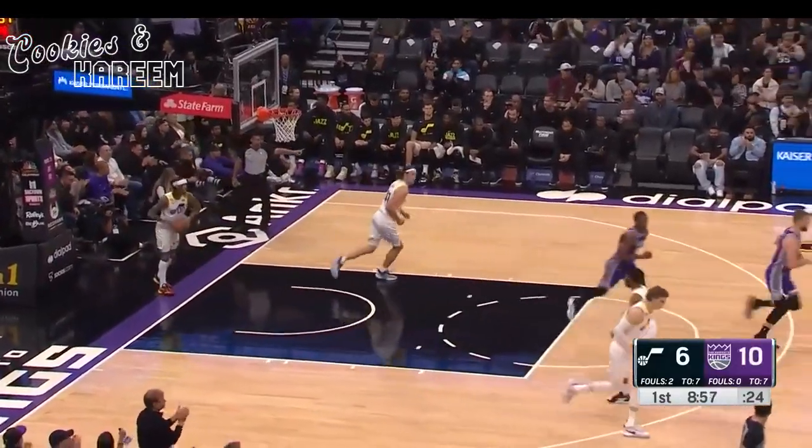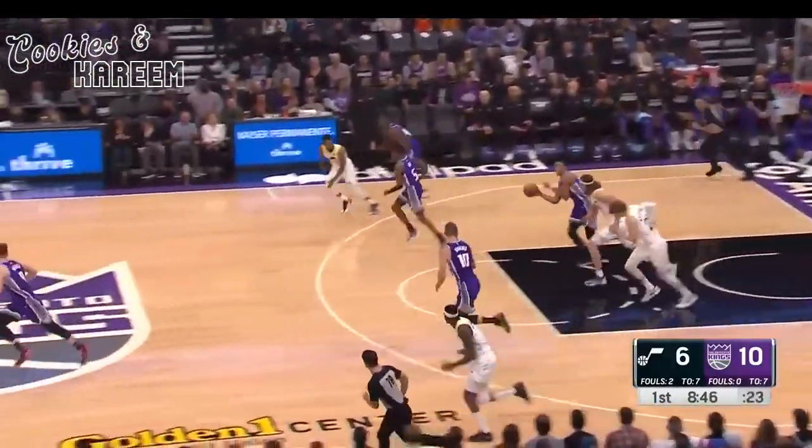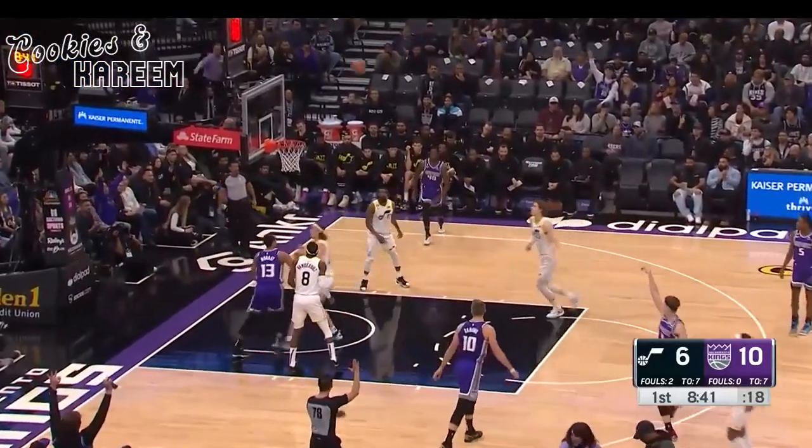Kevin Herter doing a little paint work himself. Herter coming up a rather low scoring game for him — had just six a couple of nights ago against Denver. Here's Sabonis. Herter for three in rhythm.